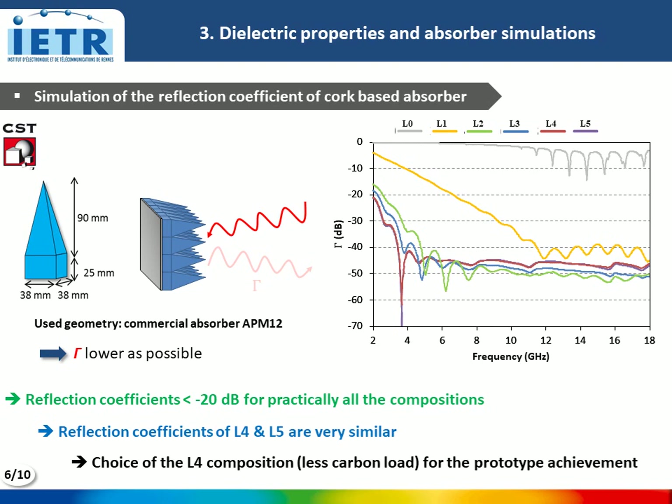The measured dielectric properties were used to simulate the absorption performance of a pyramidal absorber. The results show a reflection coefficient lower than −20 dB for practically all compositions. The same result is obtained for compositions L4 and L5, so composition L4, with less carbon load, was chosen for the prototype.